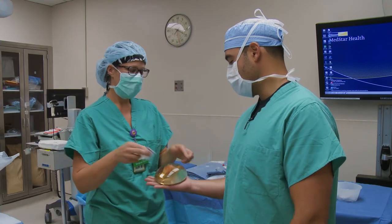Hi, my name is Dr. Gabriel Del Corral. I am a plastic and reconstructive breast surgeon with the MedStar Georgetown Cancer Institute. I specialize in microvascular surgery, offering innovative breast reconstruction options for patients who have been diagnosed with breast cancer or who have undergone preventive mastectomy surgery.